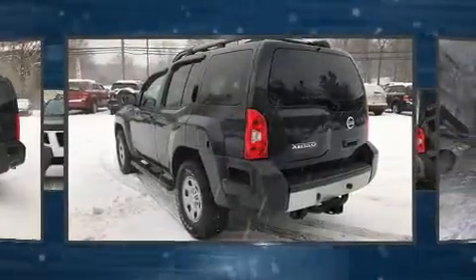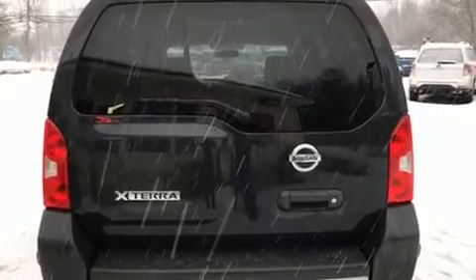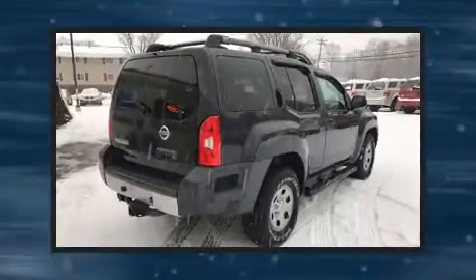Nissan prioritized practicality, efficiency, and style by including a tachometer, skid plates, a roof rack, and a split folding rear seat.